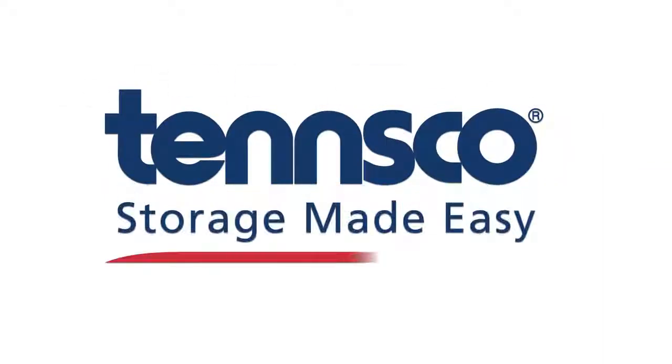A good storage cabinet is something that you can depend on. That's a TENSCO cabinet. TENSCO storage made easy.